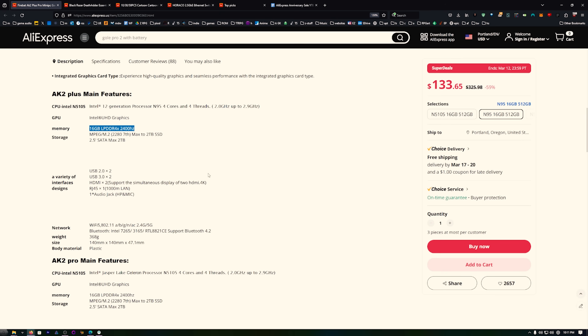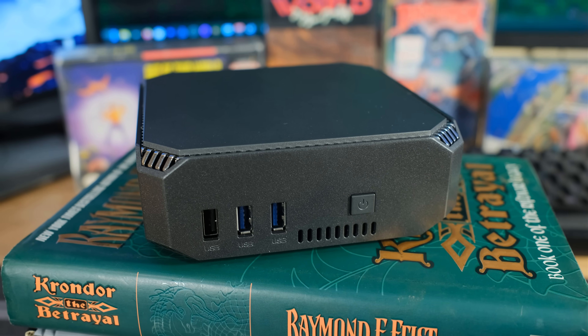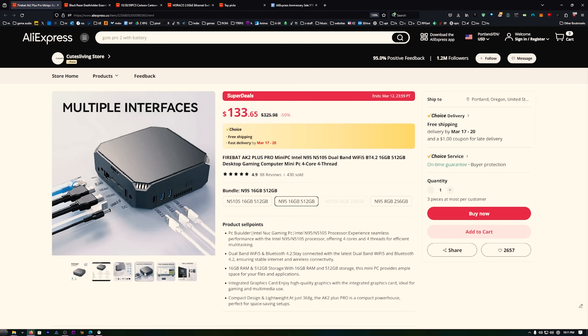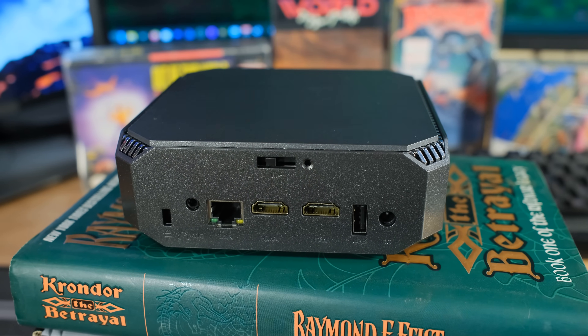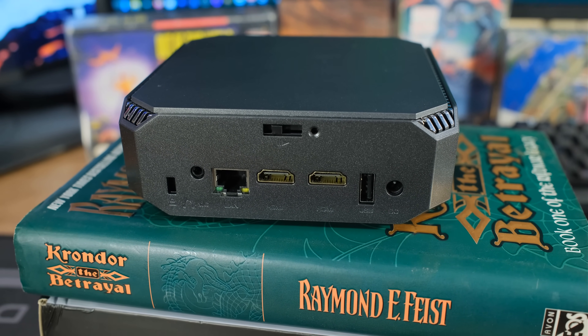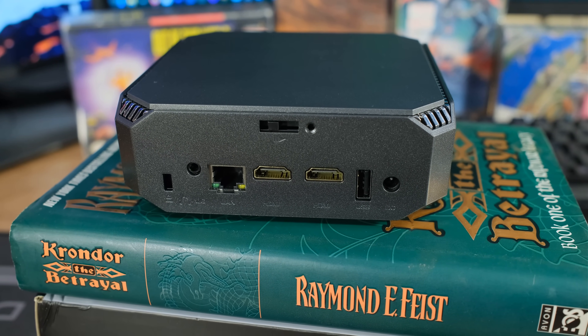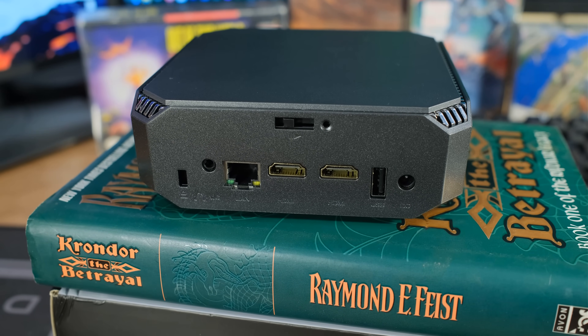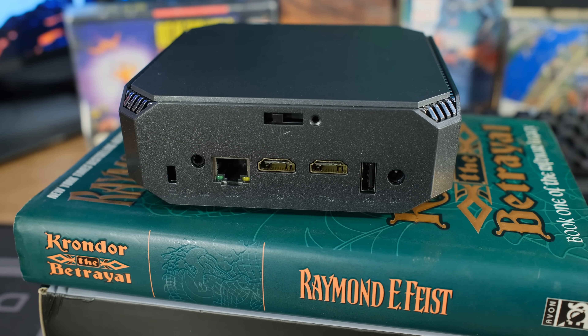We've got 16 gigabytes of 2400-speed DDR4 memory - that's how they kept the price down. It comes with 512 gigabytes of internal storage. On the front, we have a power button, two USB 3 ports, and a USB 2, which is great for controllers and mice. On the back, we have the DC input, USB 2, two HDMI ports so it'll support two monitors - none of the USB ports do DisplayPort. We also have gigabit Ethernet and an audio port.